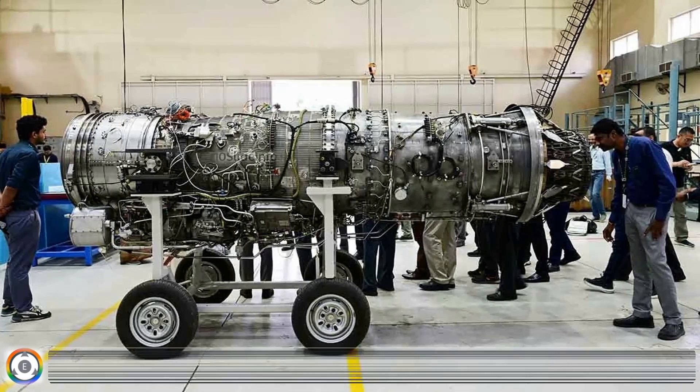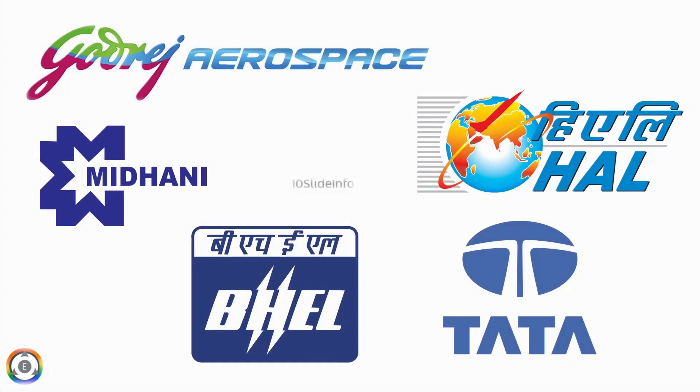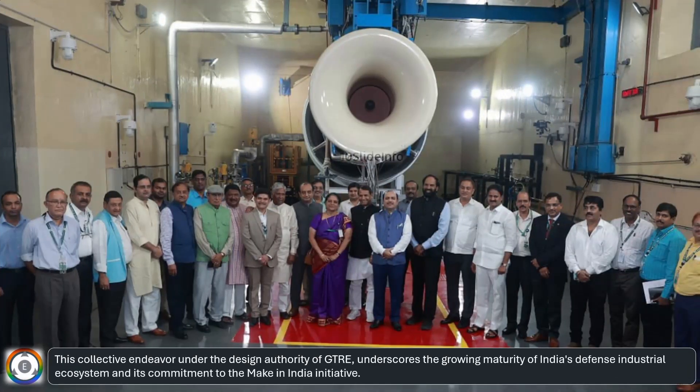The D-series engine, intended for qualification and endurance testing, is the result of a collaborative effort by leading Indian industry partners, including Godrej Aerospace, Hindustan Aeronautics Limited, Mishra Datunigam Limited, TADA, and Bharat Heavy Electricals Limited. This collective endeavor, under the design authority of GTRE, underscores the growing maturity of India's defense industrial ecosystem and its commitment to the Make in India initiative.